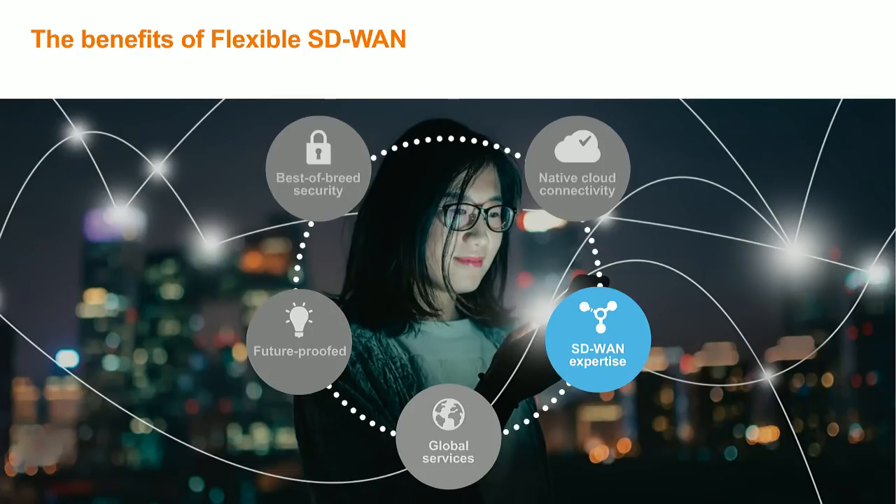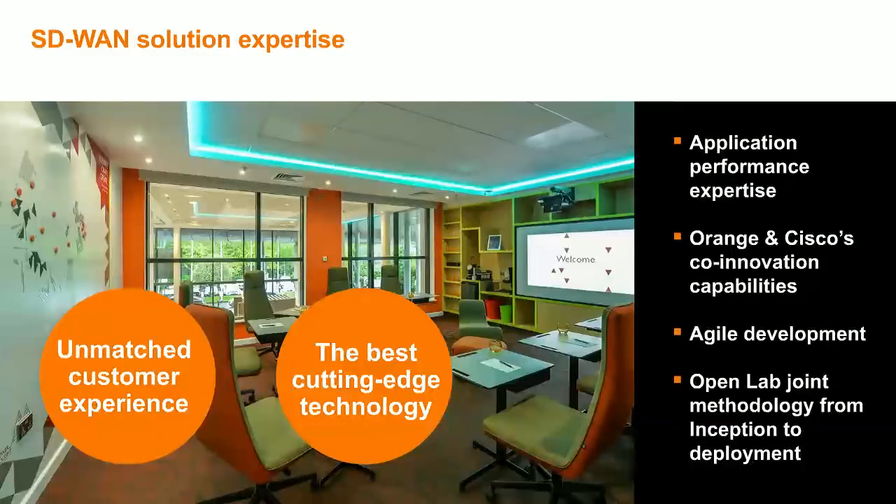Starting with the first pillar, SD-WAN expertise: we rely on our application performance expertise to understand and analyze your application requirements and define the right network design, especially the right mix of MPLS and Internet technology. To facilitate that, we are deploying OpenLabs — new facilities in which we can simulate your applications and validate the right SD-WAN network design to optimize the user experience. Jean will come back to this in the later part of the webinar to explain how we help design and validate the right SD-WAN solution.